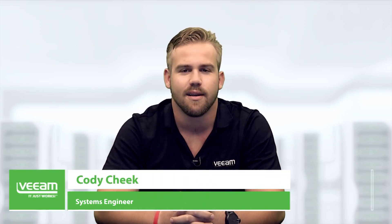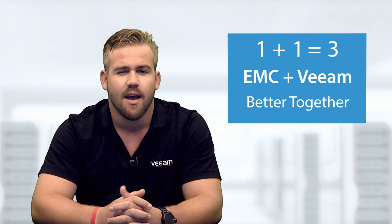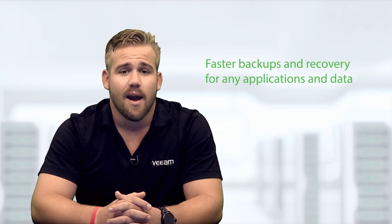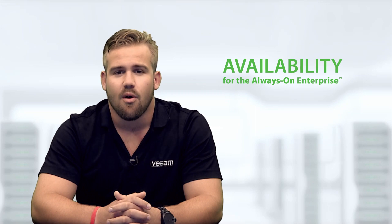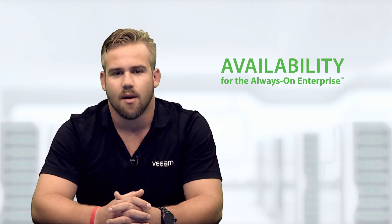Hi, my name is Cody Cheek. I'm a systems engineer here at Veeam Software, and with the release of Veeam Availability Suite version 9, Veeam and EMC have combined to provide new features and functionality that improve performance and leverage the IT investments our joint customers have made in modern storage. These enterprise-ready enhancements create a truly unique solution that offers dramatically faster backups and recovery for any application data. Veeam and EMC make availability for the always-on enterprise easy to use and affordable, regardless of the size of your business operations.